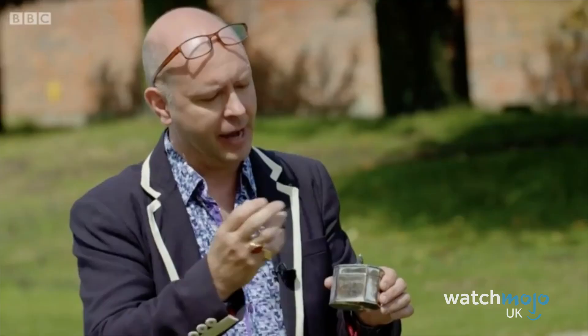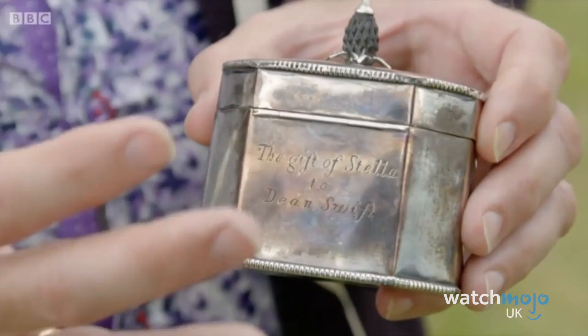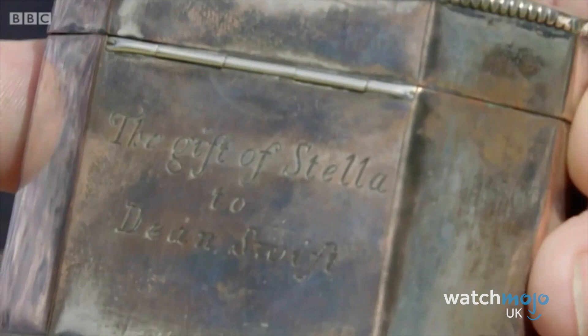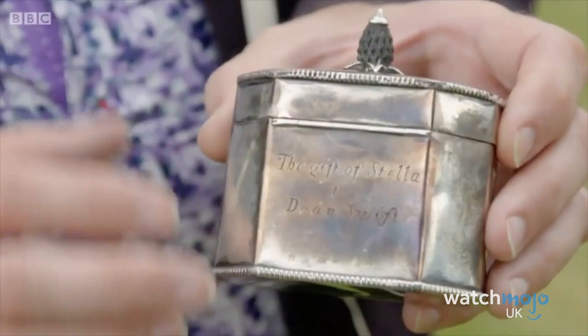The chance of a fake item being revealed on the Roadshow is one of the biggest draws of the programme. Sadly for this couple, their metal box turned out to be one of them. The box is inscribed with 'The Gift of Stella to Dean Swift,' suggesting it was a gift from Esther Johnson to writer Jonathan Swift. But it's fake, and an obvious one too – Sheffield plate, the material the box is made from, wasn't invented until about 1743. So how could Stella have given this box to Dean Swift? She couldn't have done, as Sheffield plate wasn't invented until after her death. The couple's hopes are dashed. It's probably worth £20 to £40 as an object. Sorry.